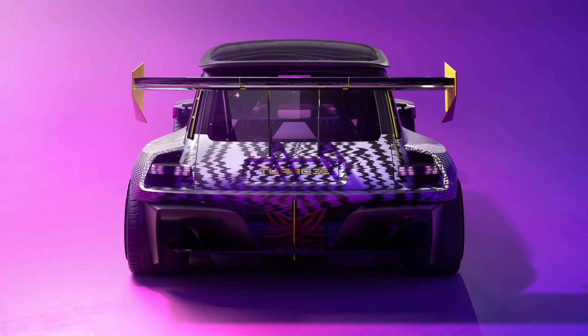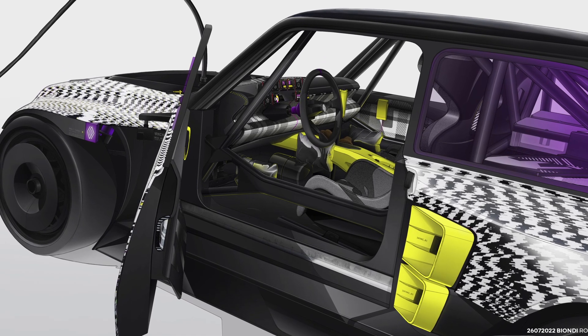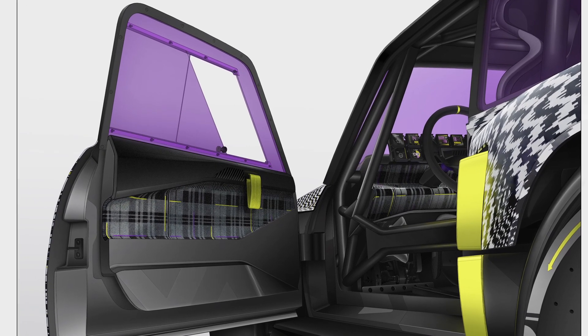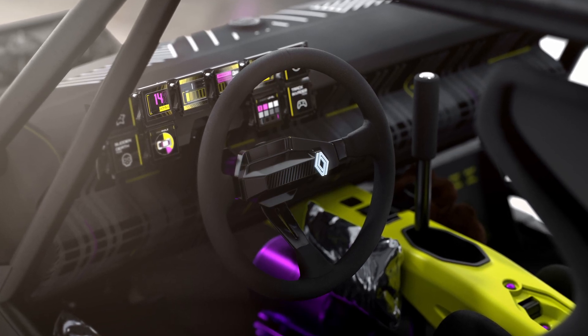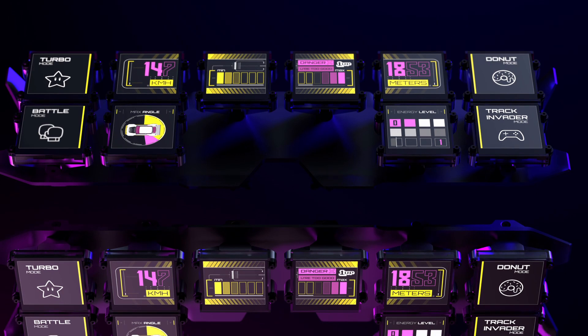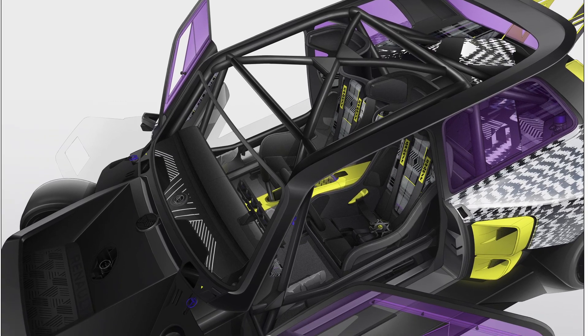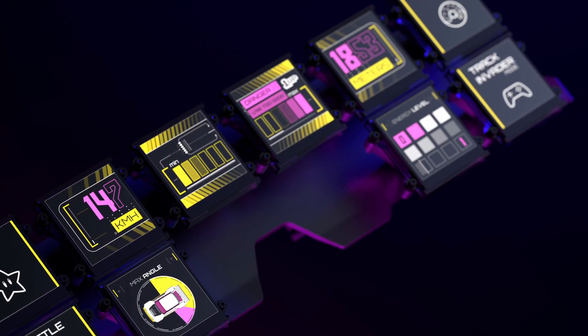Its 42kWh battery has plenty of capacity for several laps or a raging Gymkhana. In a modern twist on one of the Renault 5 Turbo 2's instantly recognizable features, the 10 analog dials facing the driver have been replaced by 10 digital screens on the R5 Turbo 3e's dashboard. They work like widgets, look a lot like pixel art and glitch art, and seem to have leapt out of the retro gaming universe.